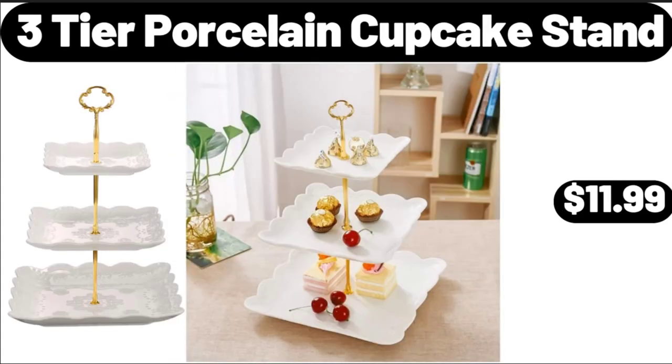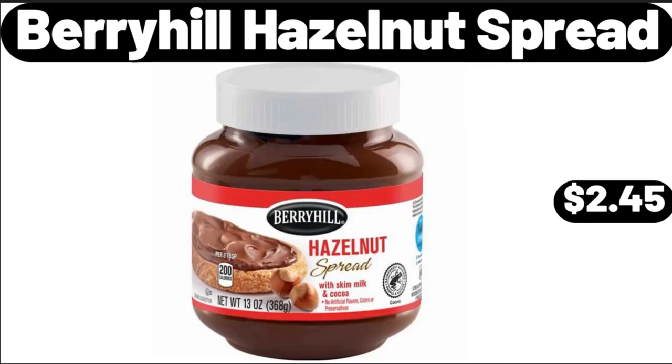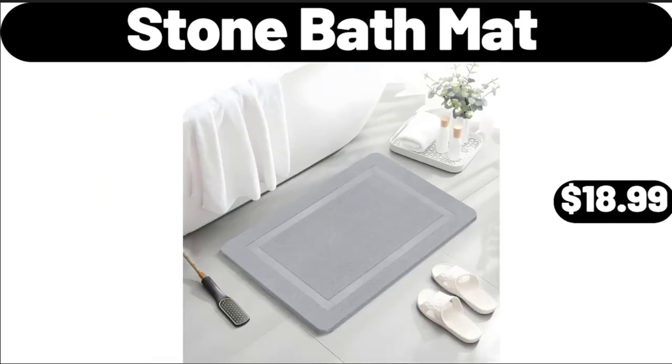Three-Tier Porcelain Cupcake Stand, $11.99. Berry Hill Hazel Nuts Spread, $2.45. Stone Bath Mat, $18.99.